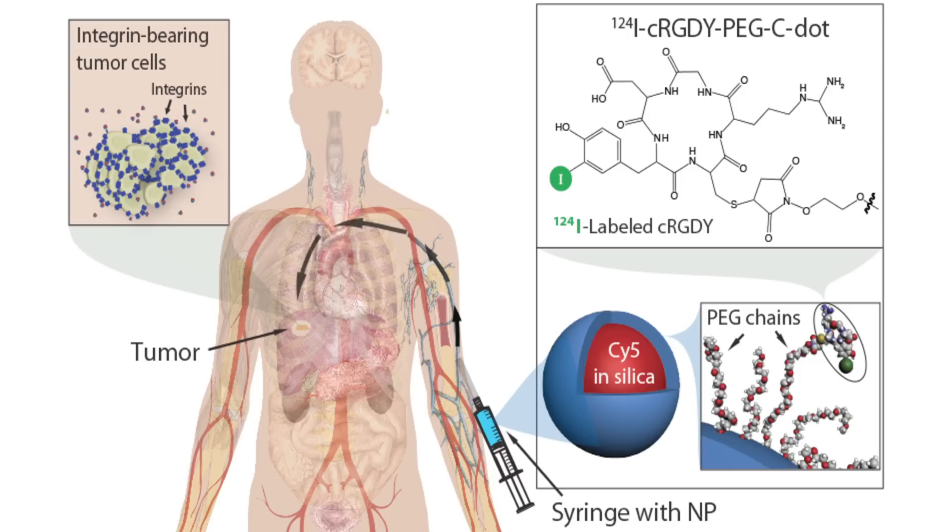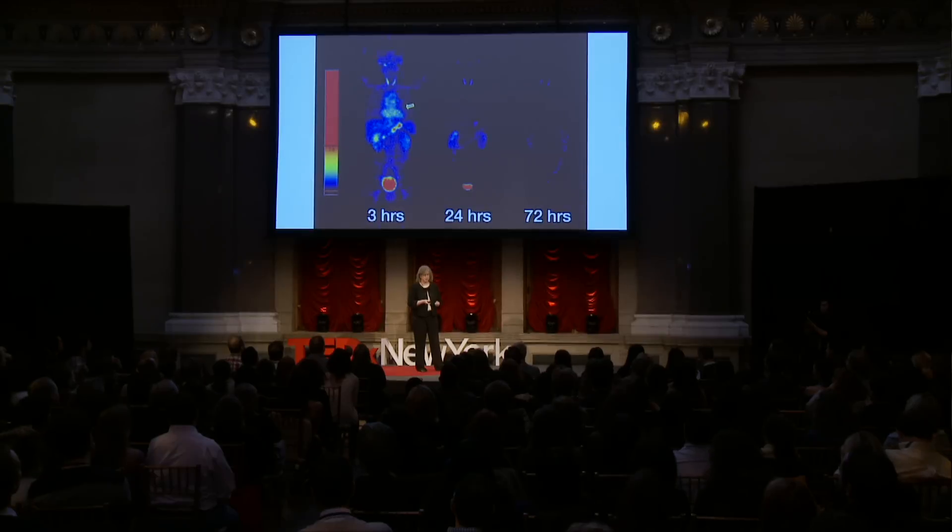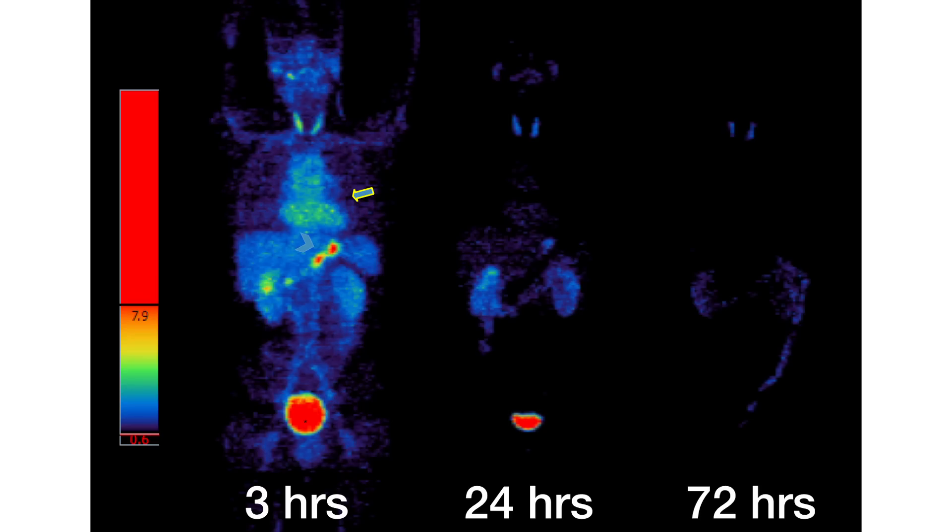Here we are in a patient — we're injecting the patient with the nanoparticle. This particle has been radiolabeled, and you take PET images. We want to understand where the particle goes in the body, so we put a radiolabel on the surface. These are PET images taken over three days. In the beginning, you can see the whole body lights up, but then over the course of time the particle leaves the body. It's so small — about a thousand times smaller than the width of a human hair.